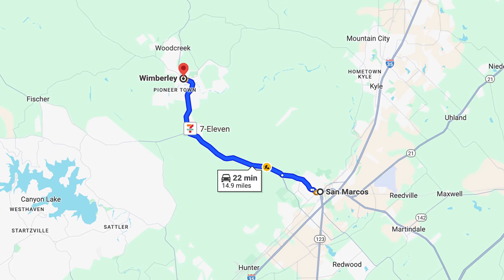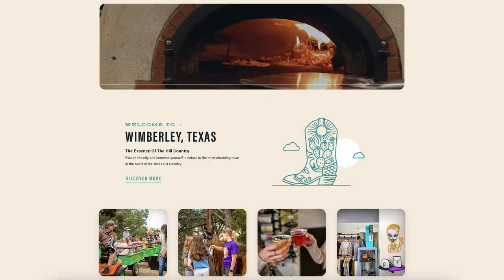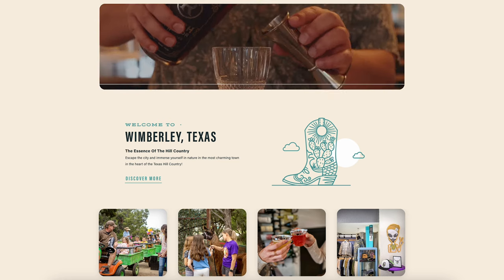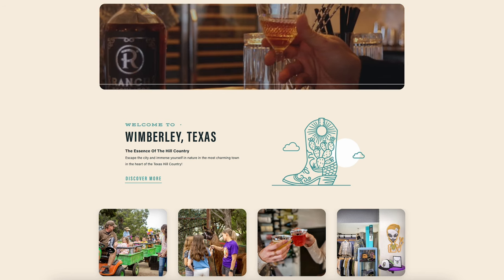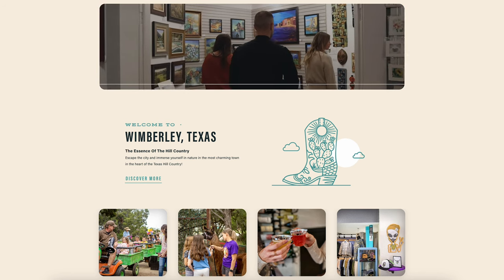San Marcos is located right next to Wimberley, which is a really nice boutique town at the start of the hill country that has some great local shops, restaurants, wineries, staycations and more. Wimberley is a great hot spot to spend your weekends and have a great time.